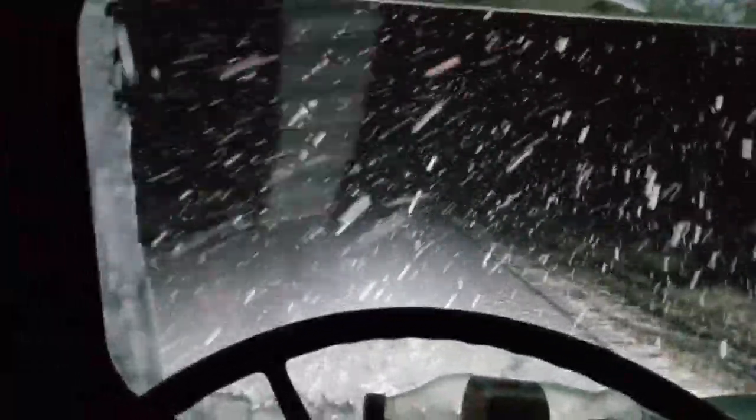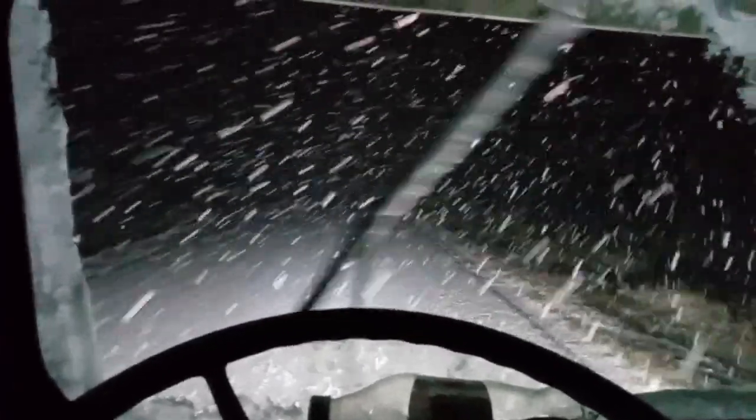Those are the biggest snowflakes I've ever seen going down the road. I think they're the size of half dollars. We're not going 100 miles an hour — we're going 27. Look at the size of them. I'm actually stopped so you can see how big the snowflakes are. They're just massive.